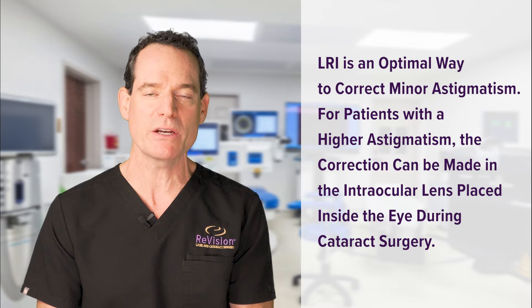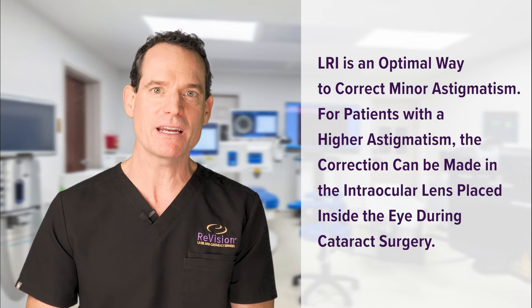So if that's unaddressed, a patient's vision will be a little bit blurry after cataract surgery even with the corrective lens in the eye. So it's a way to correct astigmatism that's not extremely high.